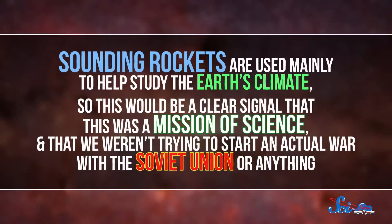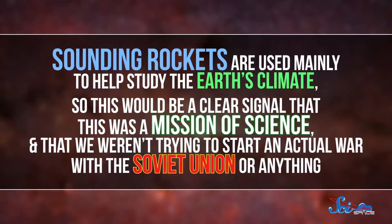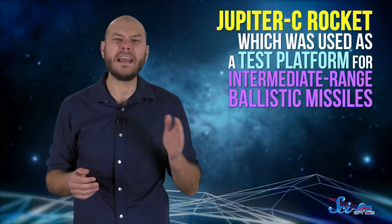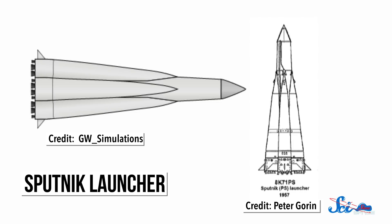But that's not how things were supposed to happen. As a show of peace, the US had long planned to launch their first satellite on top of a modified sounding rocket — used mainly to study Earth's climate — signaling this was a mission of science, not war. But after that first failure, the Army just needed something that would work. So they turned to the Jupiter-C rocket, which was used as a test platform for intermediate-range ballistic missiles. Also, the rocket that launched Sputnik was a modified missile, so the show of peace seemed less important by that point.